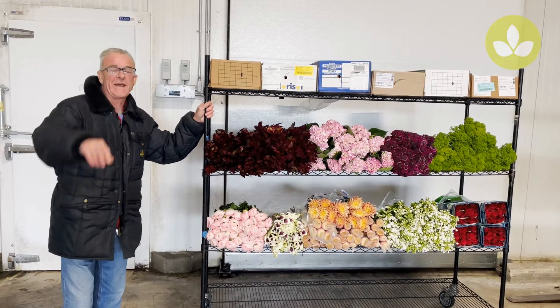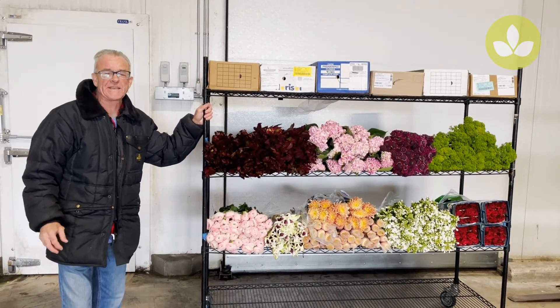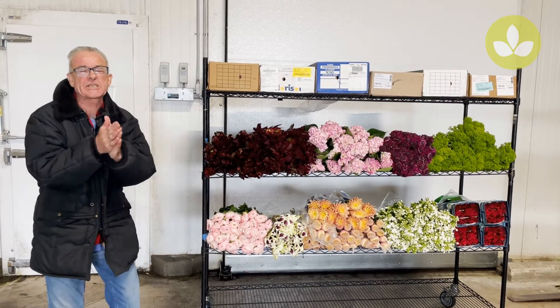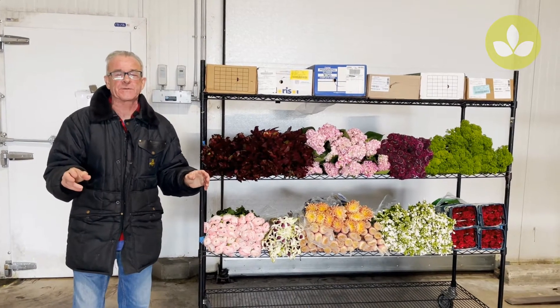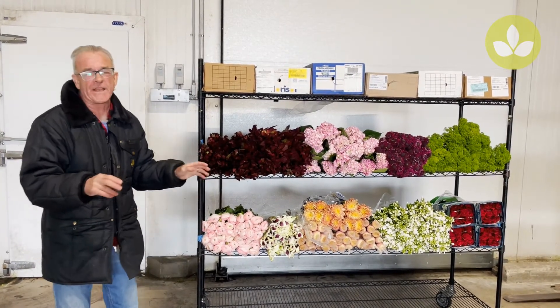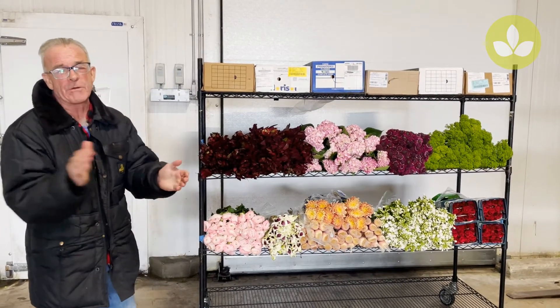Good morning and greetings from Miami where it's getting close to 100 degrees today, but inside the cooler it's very cold. We've got lots of goodies — a great selection of flowers to show you today, just a few of the items we have in direct box slots. Let's get rolling.